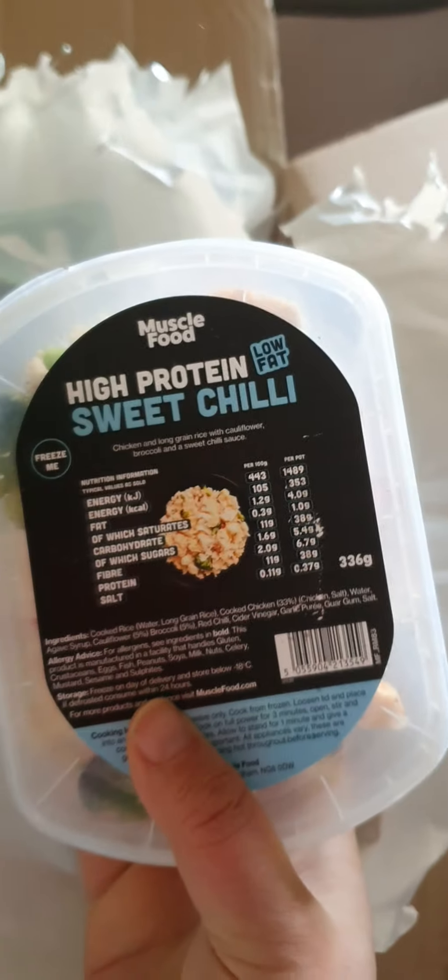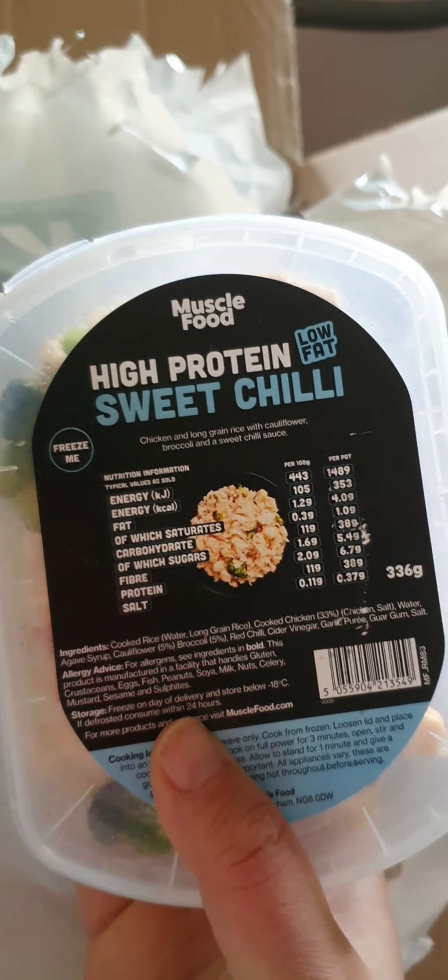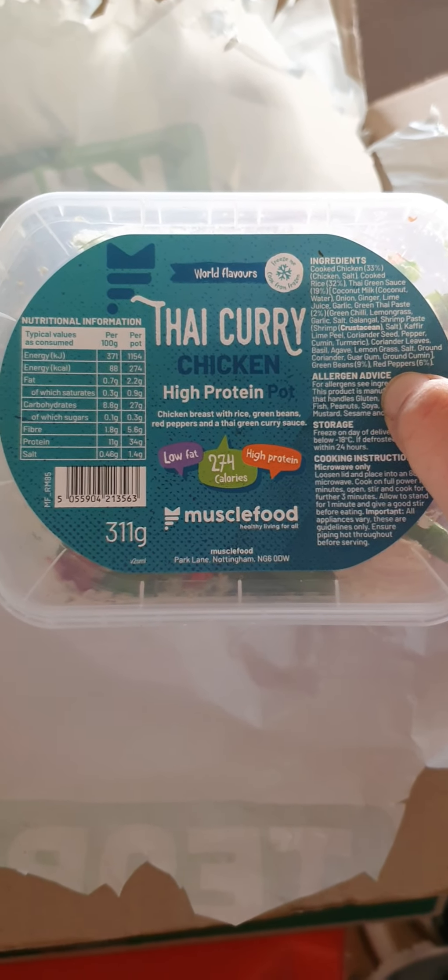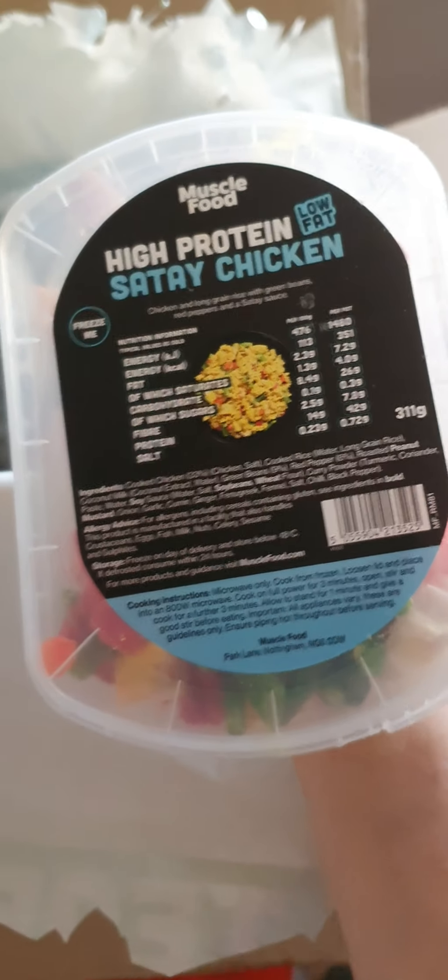I got some beef burgers — they look all right — and some meatballs. And what else? This looks like one of the ready meals they do: high protein sweet chili. Not too bad for sugar I guess for a meal. I'll give it a go. And then more ready meals because it was part of the hamper. Personally I probably wouldn't get the ready meals, but hey ho — can but try these things. And then this one's Thai curry, high protein — looks okay.